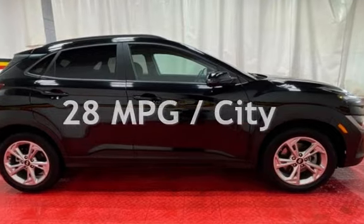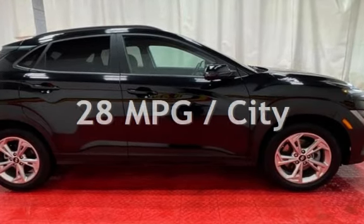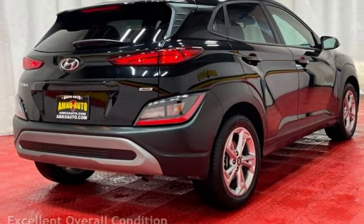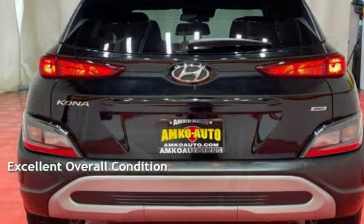Estimated fuel economy for this vehicle is 28 miles per gallon in the city and 33 miles per gallon on the highway. This vehicle is in excellent overall condition.